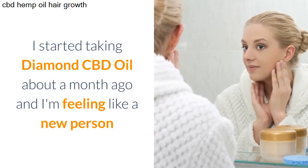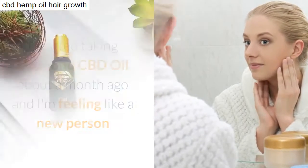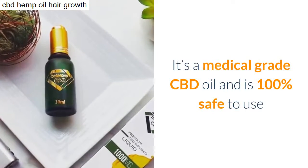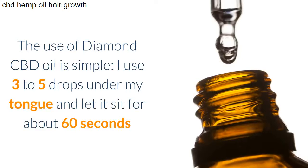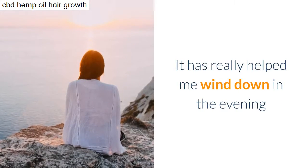I started taking Diamond CBD oil about a month ago and I'm feeling like a new person. It's a medical grade CBD oil and is 100% safe to use. The use of Diamond CBD oil is simple — I use three to five drops under my tongue and let it sit for about 60 seconds.